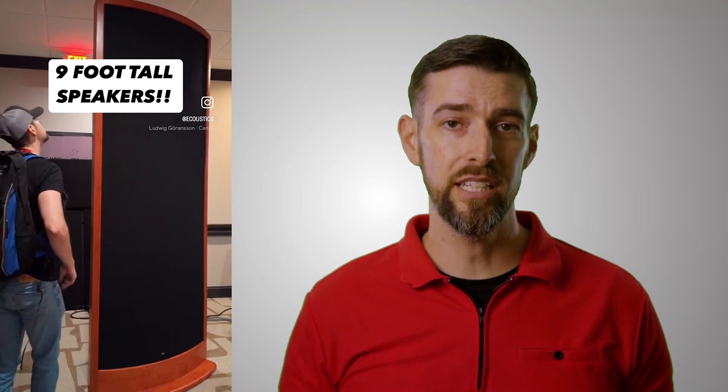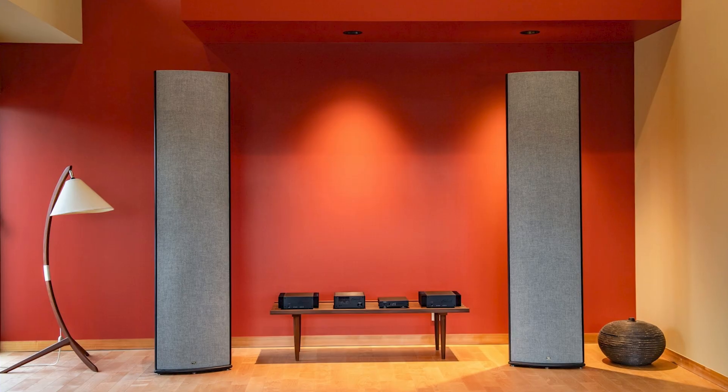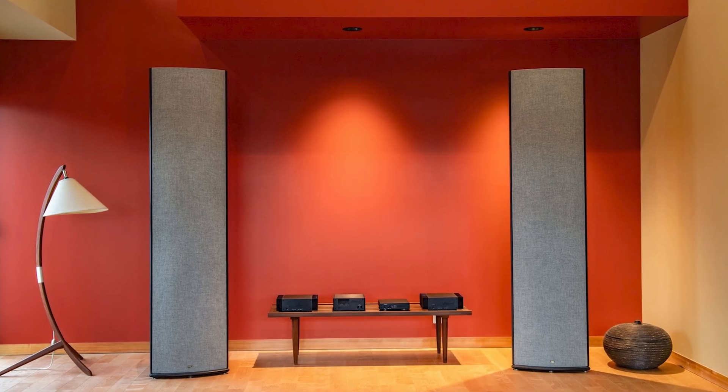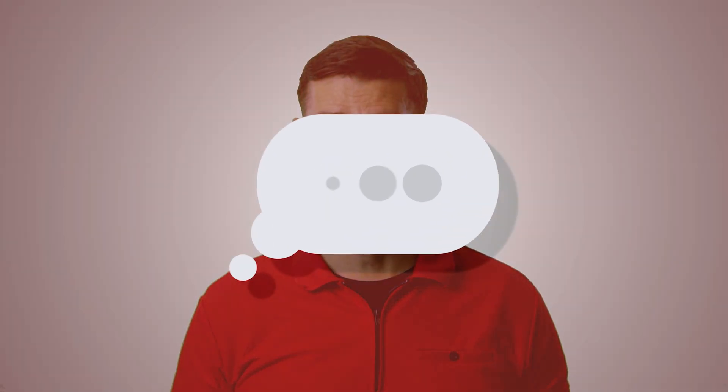With some of the coolest and most unique loudspeaker designs out there, electrostatics can be prized possessions within audiophile land. But what makes them different from your average loudspeaker? Let's discuss. I'm Elon Osborne and this is Acoustically Speaking.